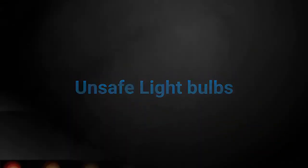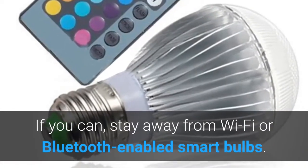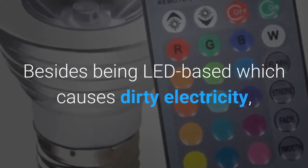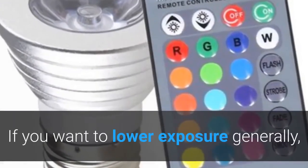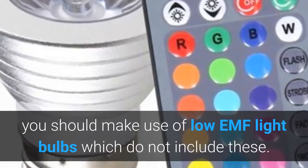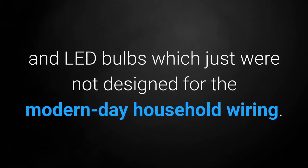If you can, stay away from Wi-Fi or Bluetooth-enabled smart bulbs. Besides being LED-based which causes dirty electricity, EMF is produced separately by their wireless signal. If you want to lower exposure generally, you should make use of low EMF light bulbs which do not include these. Similarly, you should avoid any bulbs which produce dirty electricity, such as CFL and LED bulbs which just were not designed for the modern-day household wiring.